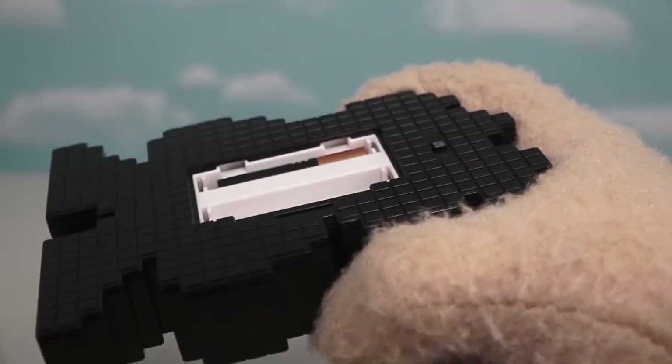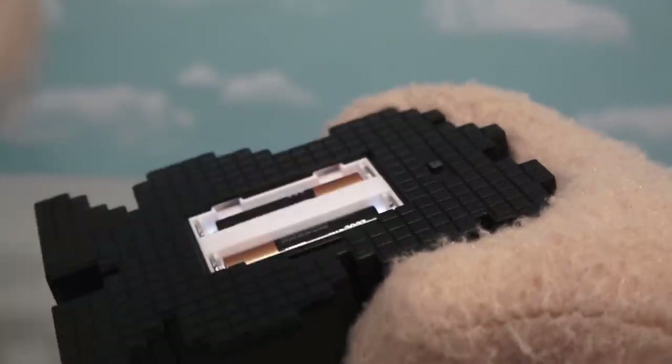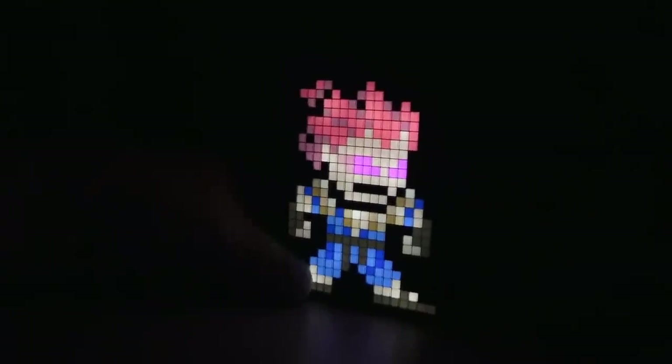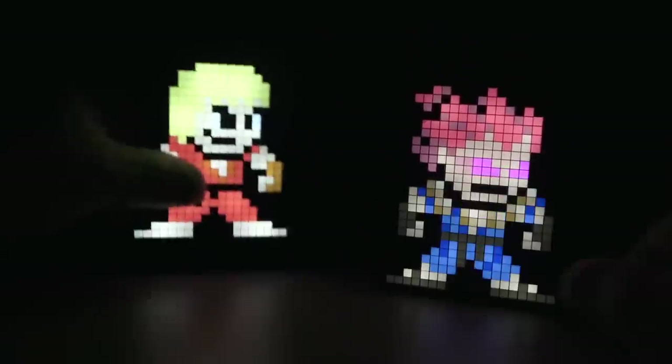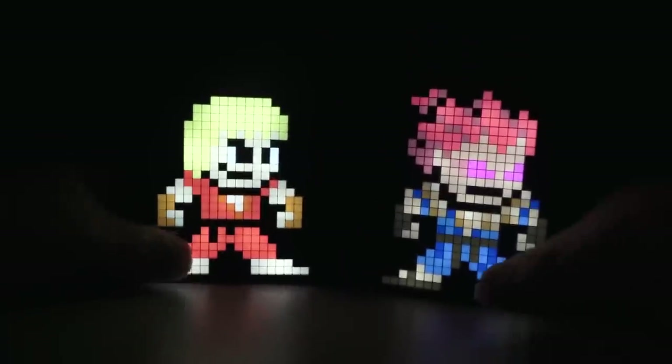Put a battery here and put a battery there — and turn him on! Voila! We have our light-up Akuma! This guy can light up any room with that pose! And if we put batteries in Ken too — wow, looks like they're ready to fight!